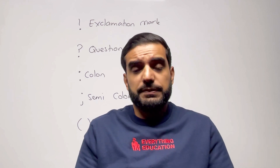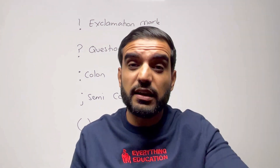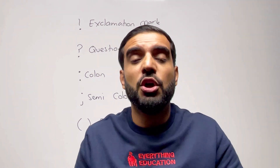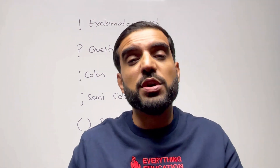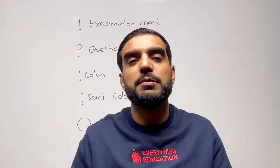I'll end this video here. Thank you so much for your support, whether you've come from YouTube, Instagram, or TikTok, and whether you're a student or a parent — I really do appreciate it. It's been Mr Everything English. Peace.